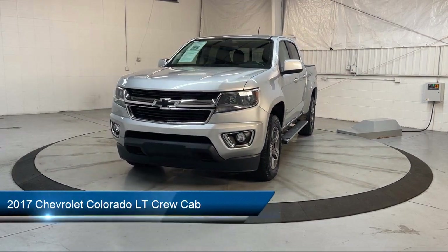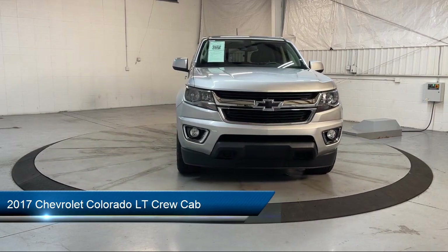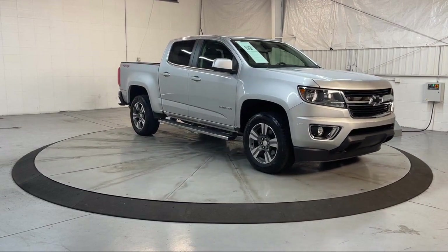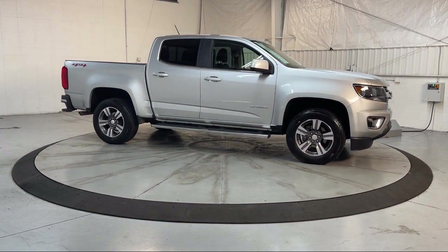It comes equipped with the LT Convenience Package, Easy Lift and Lower Tailgate, Driver 4-Way Power Seat Adjuster, OnStar Guidance Emergency Communication System, Premium Audio System, and Apple CarPlay.